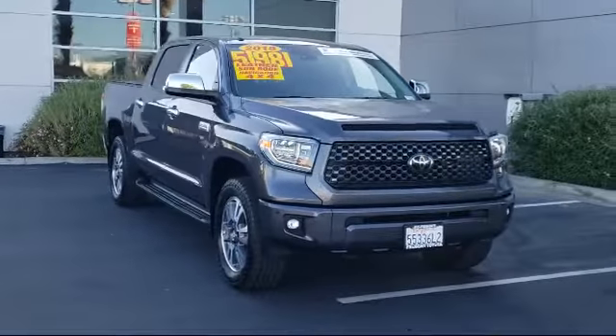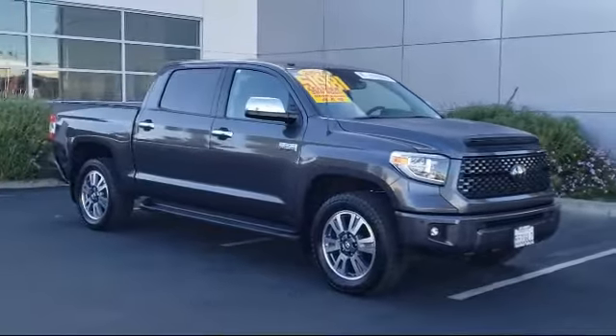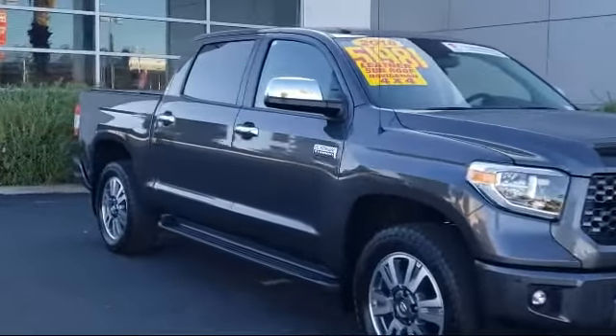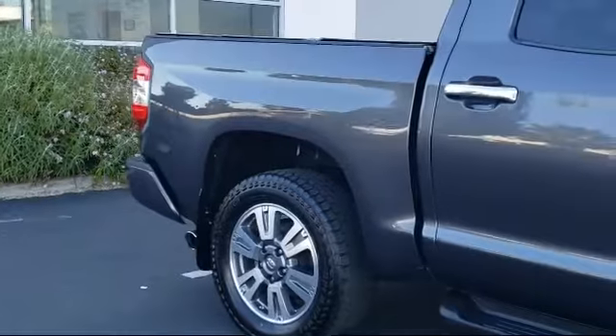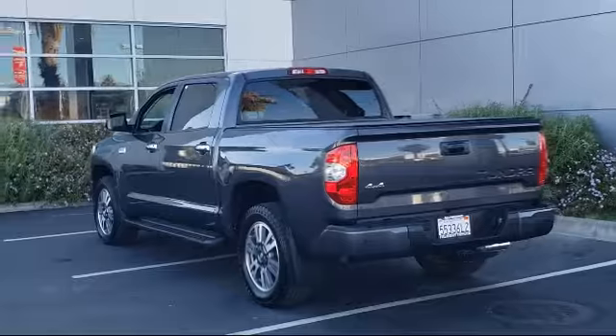It comes equipped with navigation, rear view camera, Sirius XM satellite radio, keyless entry, ventilated front seats, Entune app suite, heated front seats, heated door mirrors, auto high beam headlamp control, alloy wheels, and has less than 45,000 miles on the odometer.